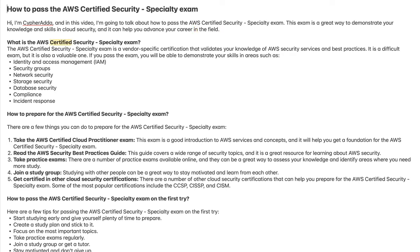The AWS Certified Security Specialty Exam is a vendor-specific certification that validates your knowledge of AWS security services and best practices. It is a difficult exam, but it is also a valuable one.